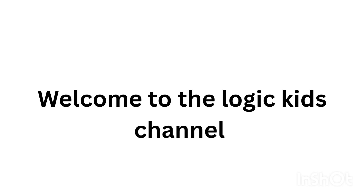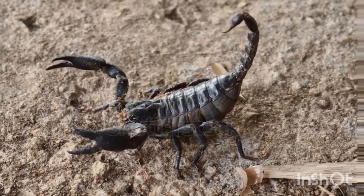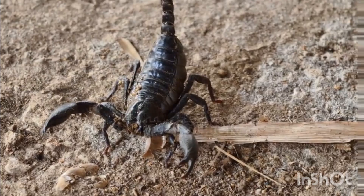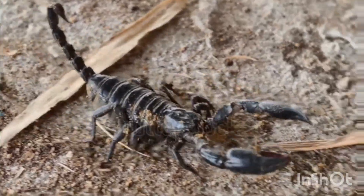Welcome to the Logic Kids channel. Today we are going to learn about the detailed study of the scorpion. Scorpions are fascinating arachnids that have existed for over 400 million years.